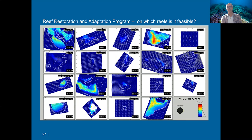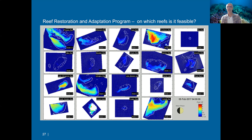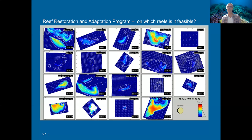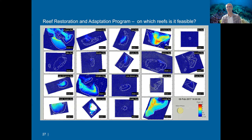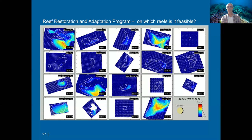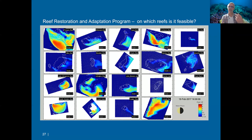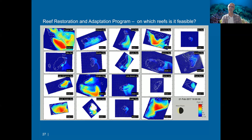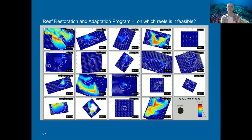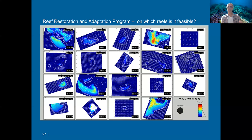With the high-resolution model, we can focus on a whole range of individual reefs. Modeling those at much higher resolution and very fine time scales, we can understand how the system operates across all these reefs. Here, for example, we're looking at each reef's ability to retain water — measuring residence time. This is important when looking at actual interventions to cool reefs down, since understanding water movement and flow on these reefs gives a much better understanding of chances of success for various cooling interventions.